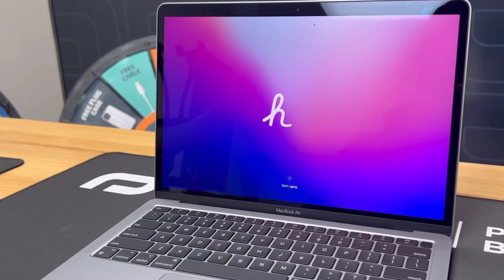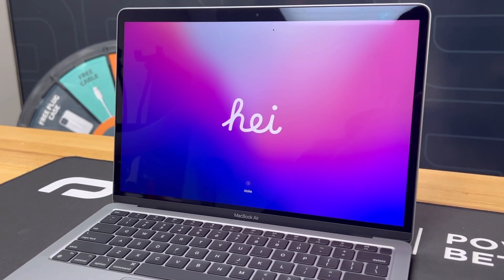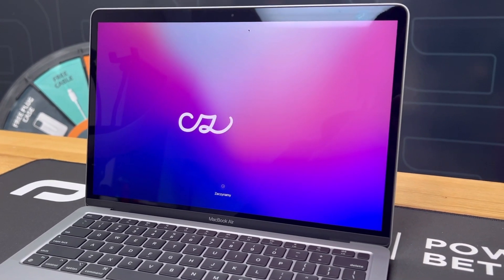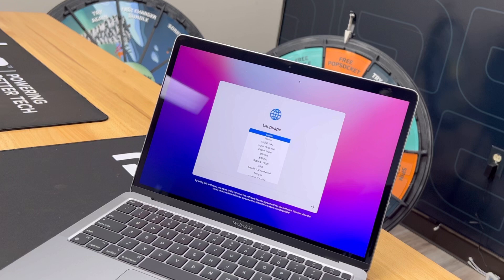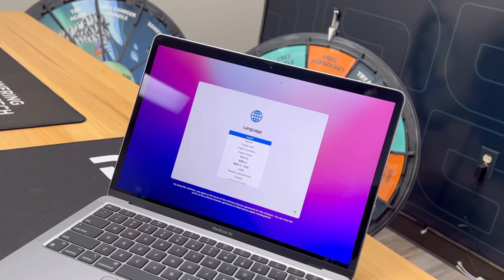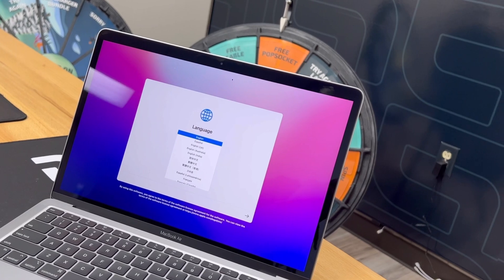What's up guys and thank you for watching this video. The MacBook Air M1 is a great choice for those looking for a powerful, lightweight, and efficient laptop. It also offers a range of features that make it an ideal choice for both personal and professional use. Here are some of the reasons you might want to consider buying the MacBook Air M1.